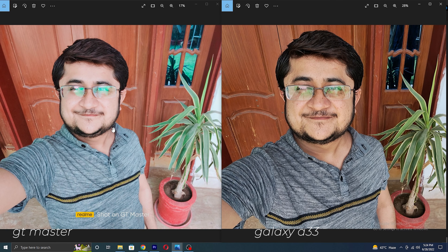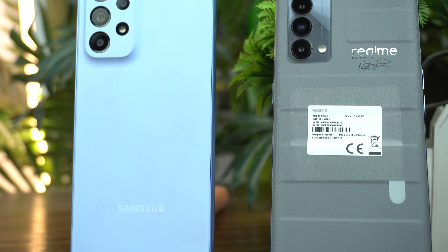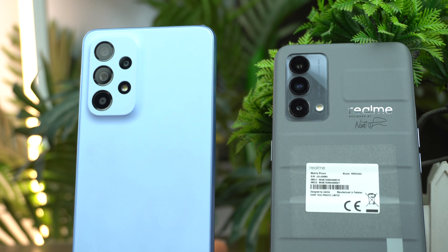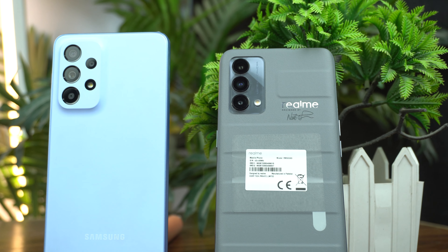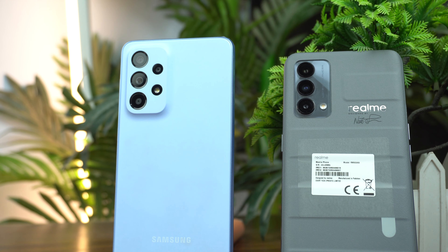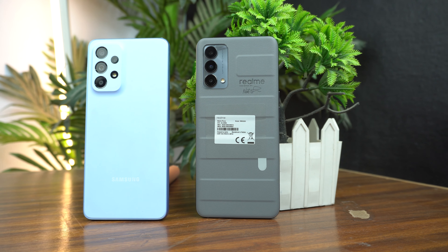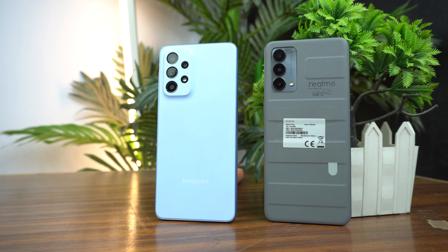So this was the camera and speed test. In speed, the winner is the Realme GT Master. But in camera, as I love original colors, my winner is the Galaxy A33. But if your concern is performance and you can compromise on the oversaturated photos, then you can go for the Realme. At the end, this is my opinion — you can disagree with that and put your thoughts in the comments below. See you in the next video.